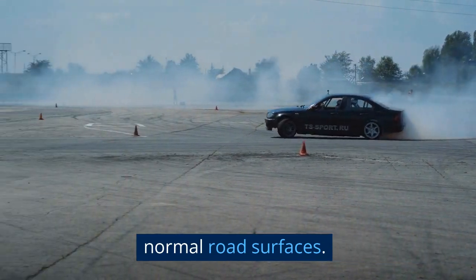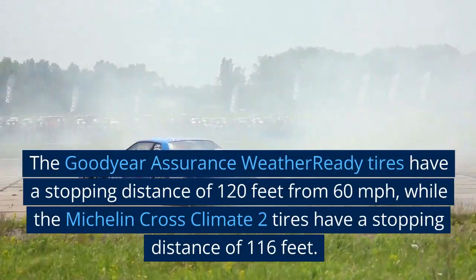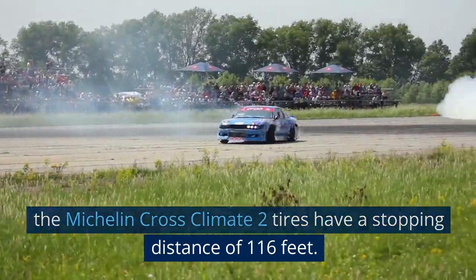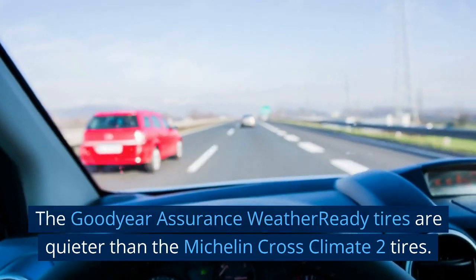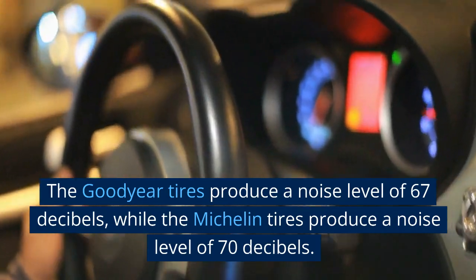Braking force on normal road surfaces: both tires offer good braking performance. The Goodyear Assurance WeatherReady tires have a stopping distance of 120 feet from 60 miles per hour, while the Michelin CrossClimate 2 tires have a stopping distance of 116 feet.